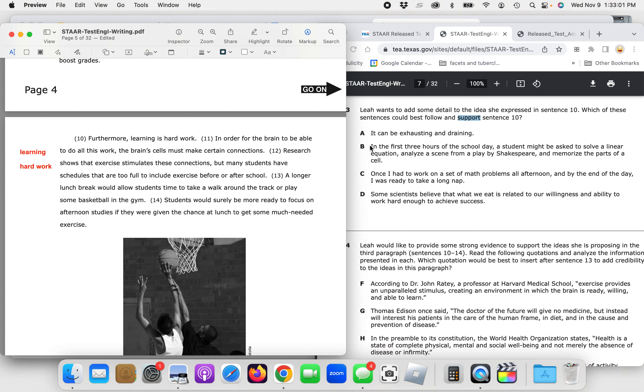Choice B: 'Furthermore, learning is hard work. In the first three hours of the school day, a student might be asked to solve a linear equation, analyze a scene from a play by Shakespeare, and memorize the parts of a cell.' This is more specific than A and shows how much work students are asked to do. Choice C: 'Once I had to work on a set of math problems all afternoon, and by the end of the day I was ready to take a long nap.' This is anecdotal — it's one person's experience, not universal enough to apply to all students.